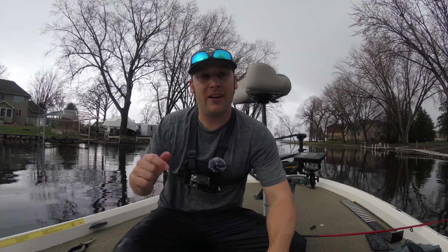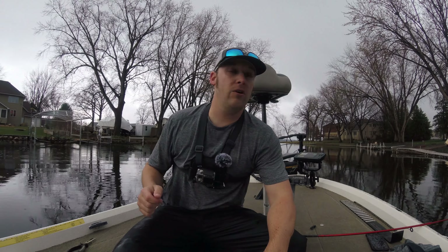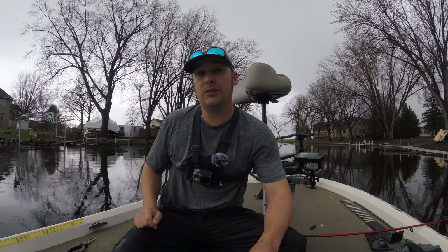Welcome to Water and Ice Outdoors. Thanks for watching another video. Today we're out at the same lake we were at a couple days ago. If you haven't seen that video, I'll link it above. Please check it out and you'll see the full story on what we're doing out here and some awesome tips as well.